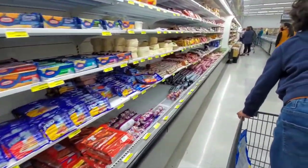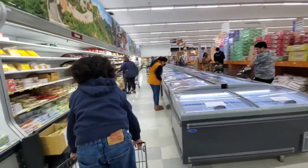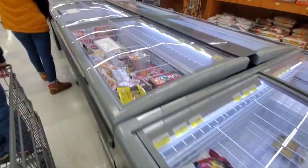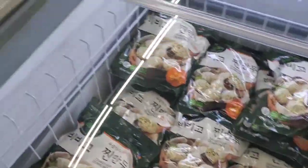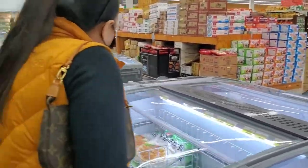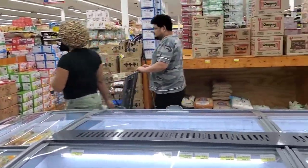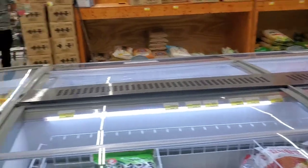They got American food in here too, but the thing about that is the American food is more expensive in here even though there's an American store down the street — it's just more expensive here. A lot of frozen foods over here, and there's a whole section with a lot of rice on the other side, and dumplings. Yeah, we can get some of that.